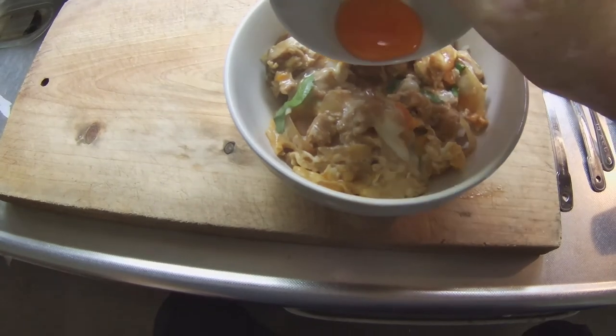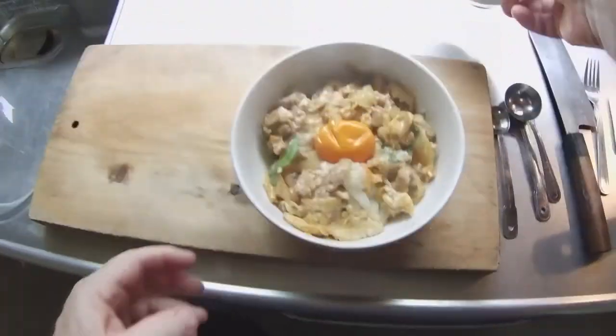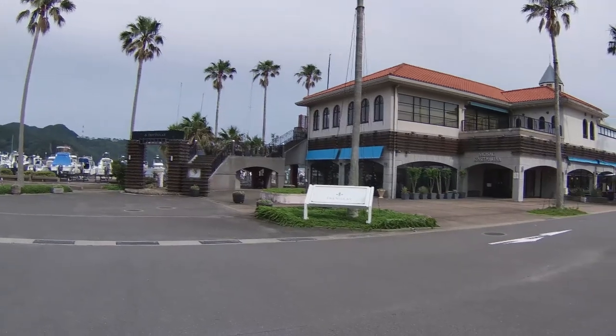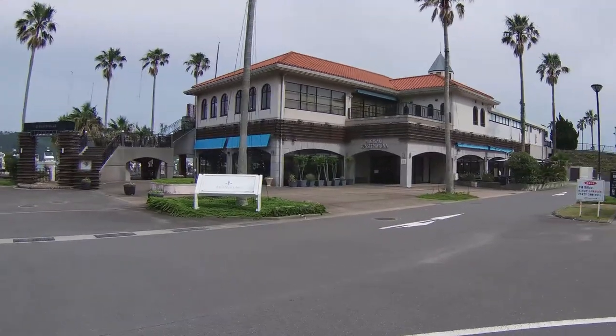In today's vlog I will show you how to cook a simple and delicious dish using chicken, eggs, and rice called Oyako Donburi. I will also give you a short tour of an interesting harbor not far from Inasa Mountain — Nagasaki's Sunset Marina.